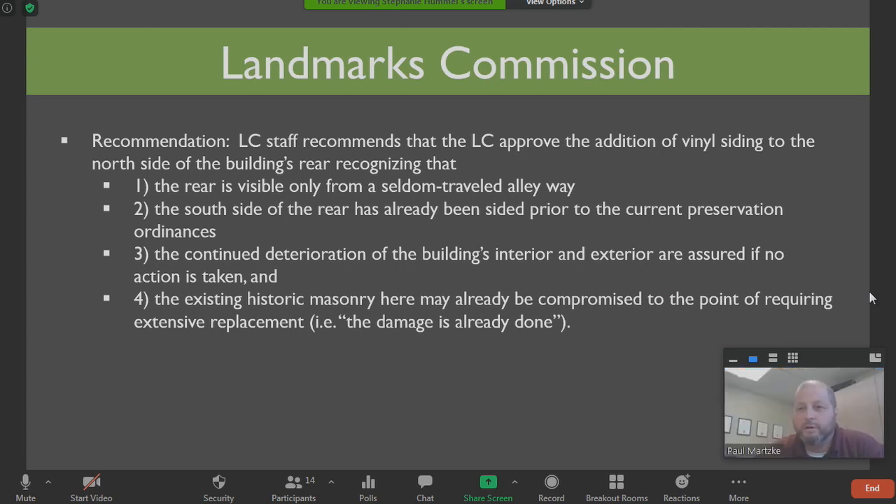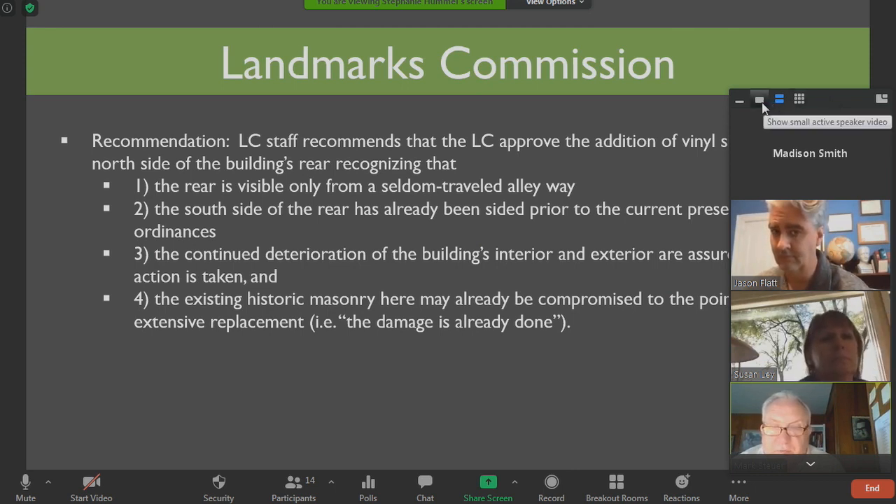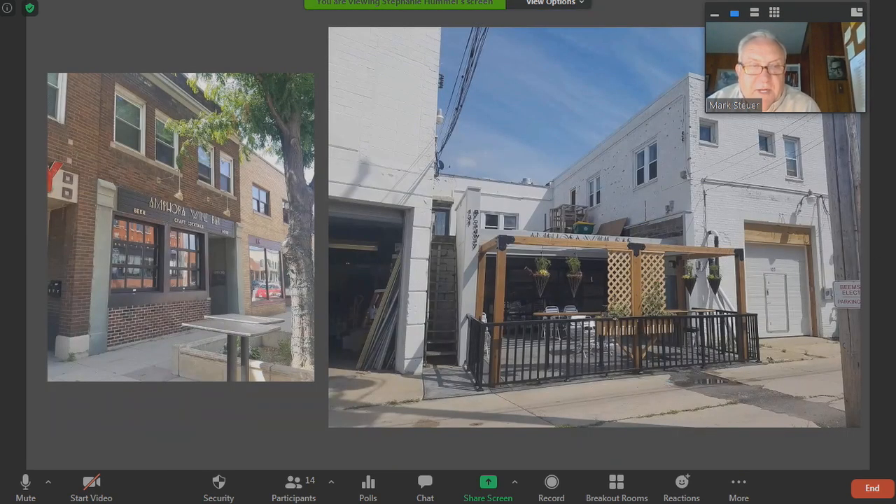Discussion? Jason, the front of the building looks great, not a problem. The back — I follow you on all of that, and I've seen the back of that building as well. It seems like it would be cost prohibitive for them to try to replace all that entire back. It's in the alley. It would be a gargantuan project. So I'm leaning toward your recommendation at this time.